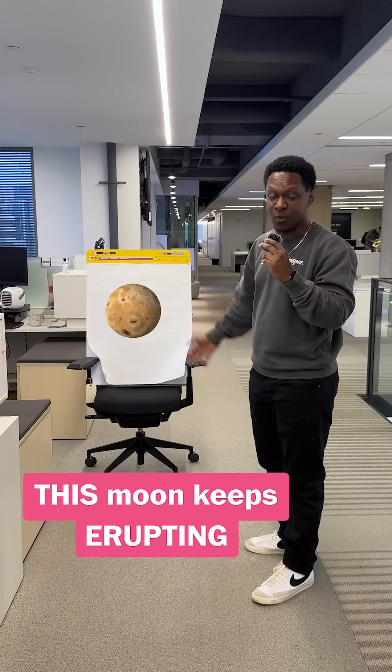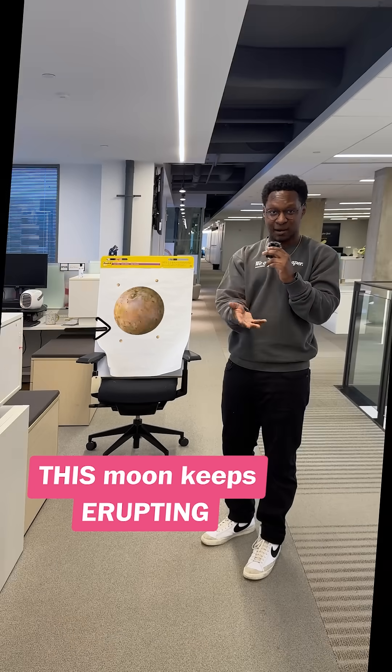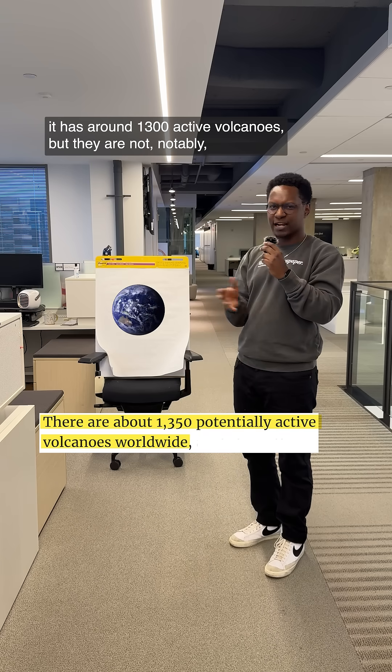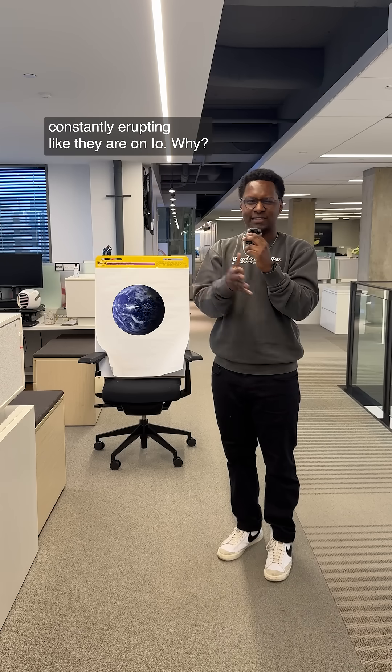This is one of Jupiter's moons, Io, and from pole to pole, this thing is covered in volcanoes that are constantly erupting. Now, the Earth — you might have heard of it — has around 1,300 active volcanoes, but they are not, notably, constantly erupting like they are on Io.